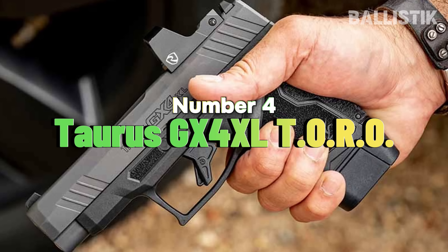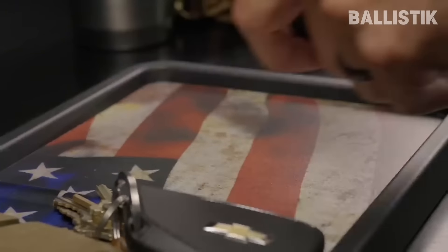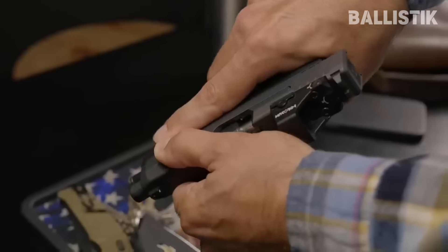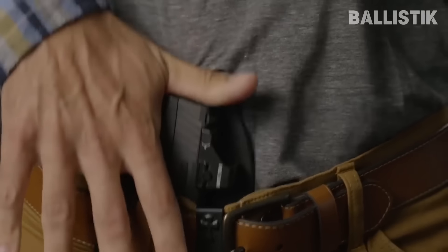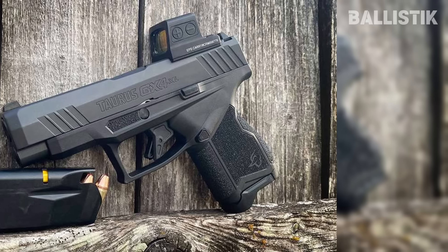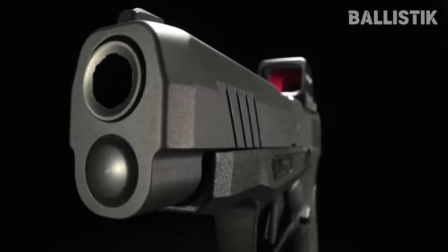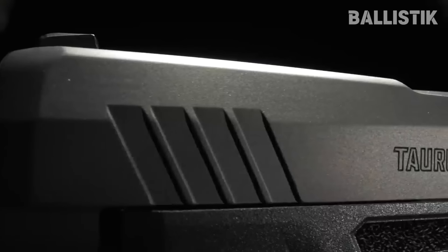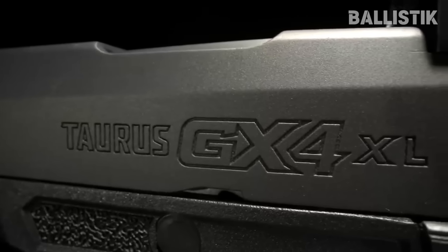Number four: Taurus GX4XL Toro. Taurus is well known for their affordable and reliable pistols. The GX4XL has a 3.7-inch barrel, longer than its predecessor. The Toro designation means that it is optics-ready. You get 11 rounds in the mag and two extra in the extended mag. The GX4XL is compact, although its recoil is relatively light compared to other pistols its size — you have the longer slide and recoil management system to thank for that.